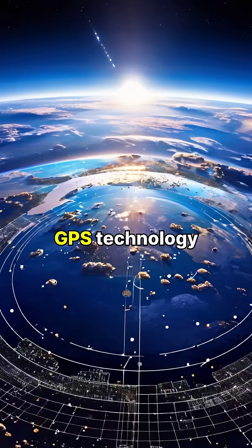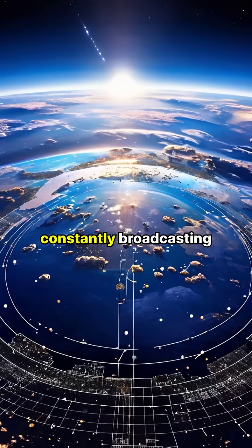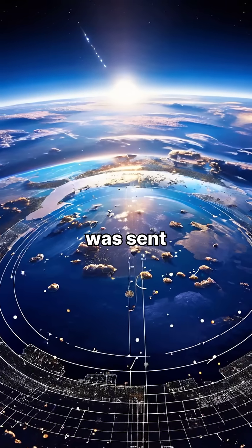At the heart of GPS technology is a network of satellites orbiting the Earth, constantly broadcasting signals that contain their location and the time the signal was sent.